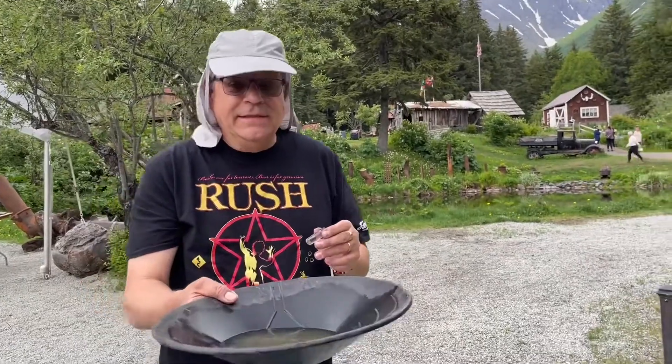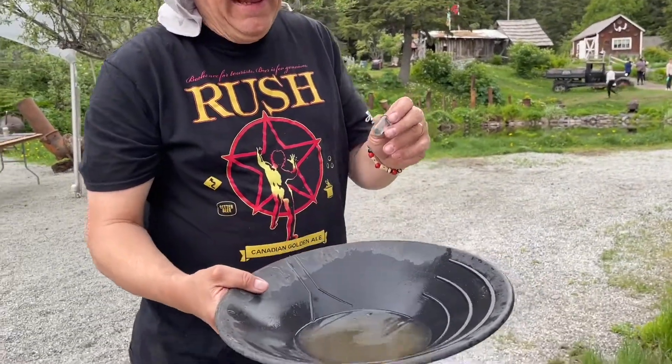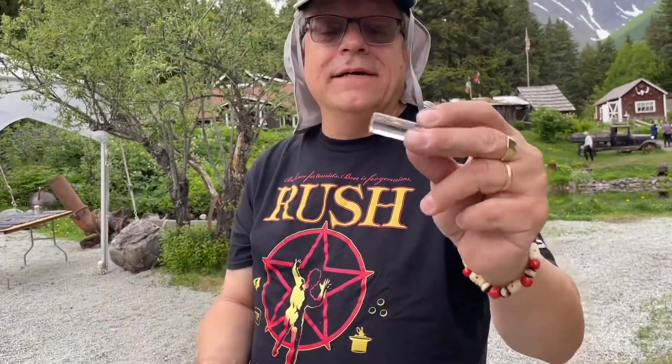So those were the practice runs. I actually found gold in the pool and put it in the bottle of water — three little pieces of gold. I am ready to strike it rich on the creek!